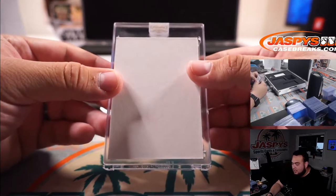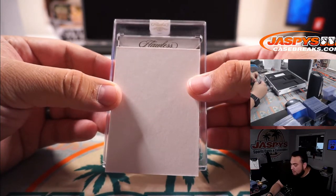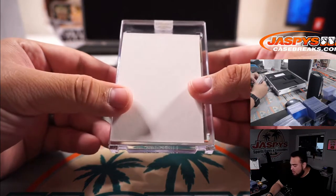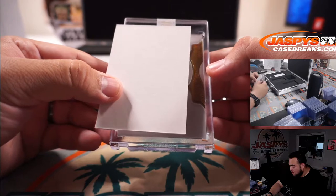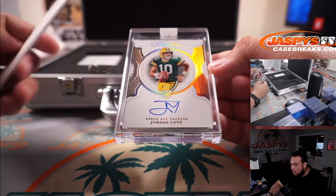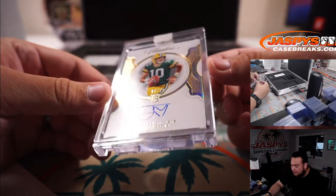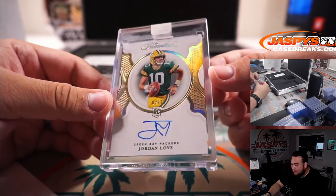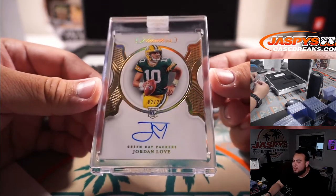Last one here — Jordan Love for the Packers, 2 out of 25. Jay Hart, Green Bay Packers — Matthew Shira straight up.